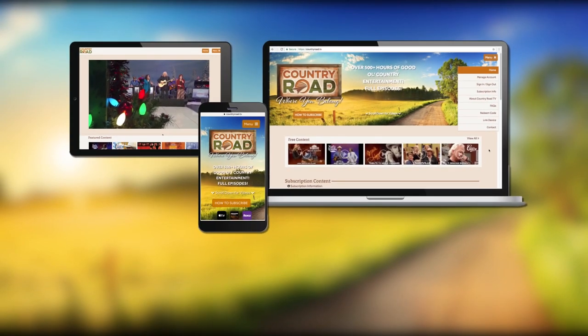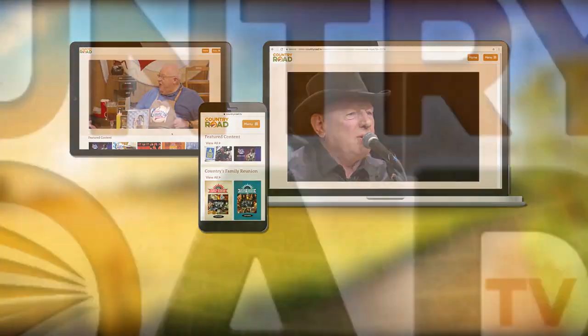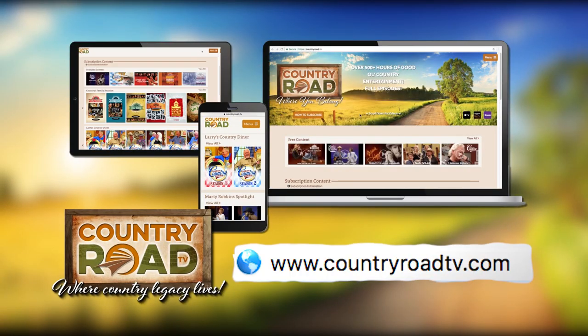These clips are great, but to see where country legacy lives in full episodes, go to countryroadtv.com.